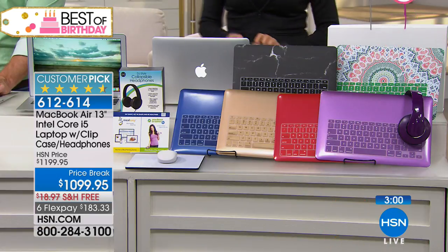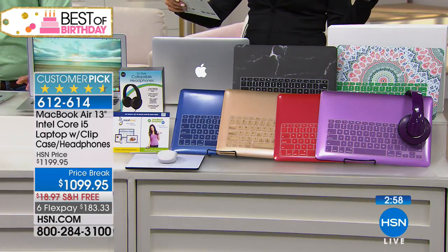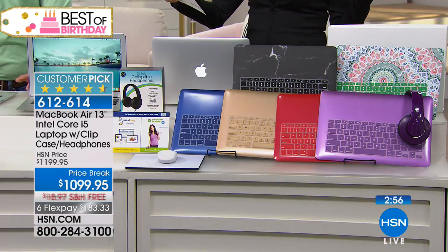The keyboard overlay is included — use it or not, but it protects from crumbs, dust, and spills. And we're giving you a full year of meal easy and a workout trainer. Lots of fun things to start with. If you have any questions, Apple is there to answer them and help with challenges — even though you're buying it here at HSN.